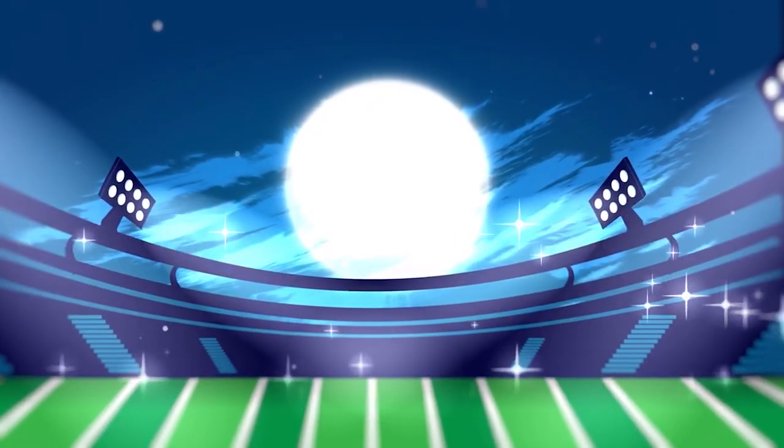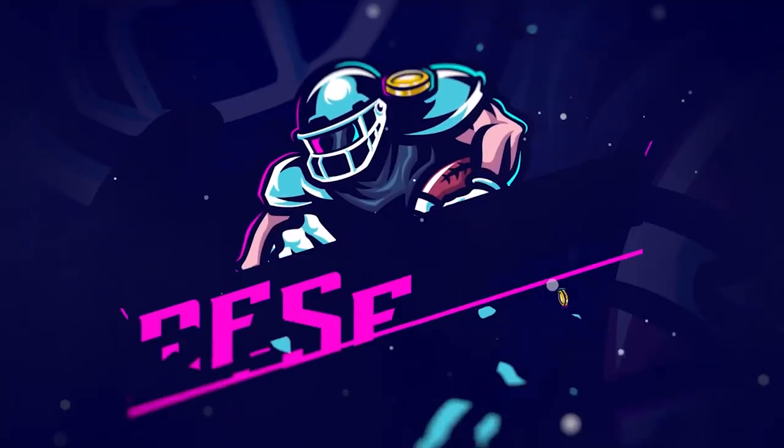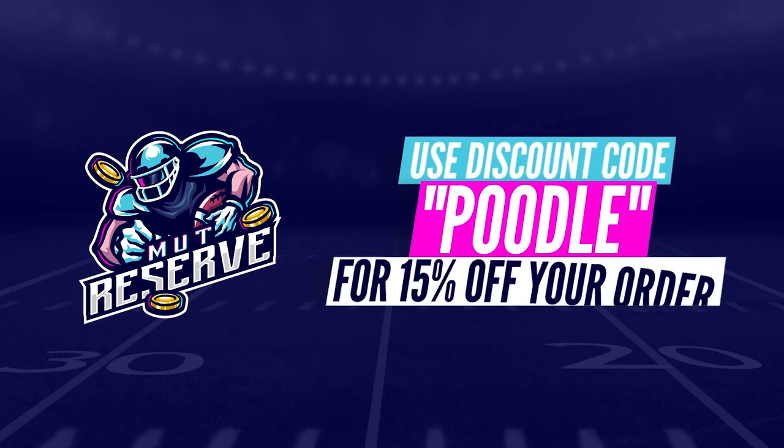Looking for super cheap, fast, and reliable Madden 21 coins? Look no further than my sponsor MuttReserve.com. They're super awesome to work with and their coins are currently discounted a ton. Make sure to take advantage and use code poodle at checkout for an additional 15% off your order.